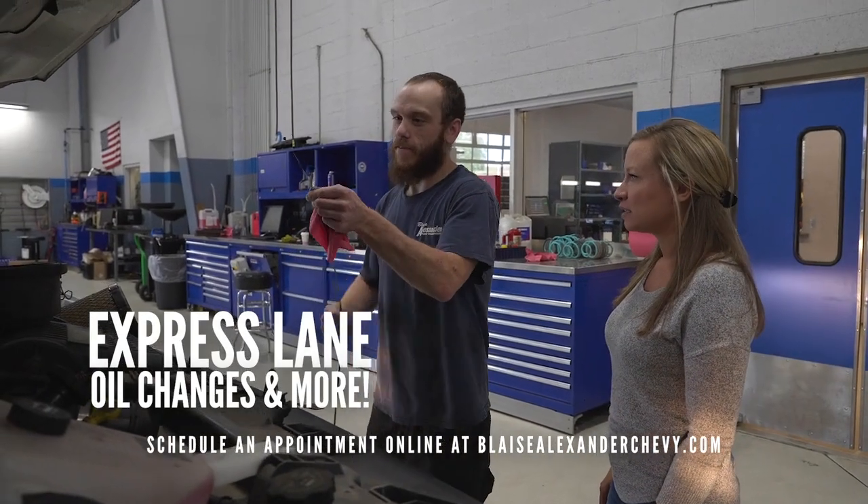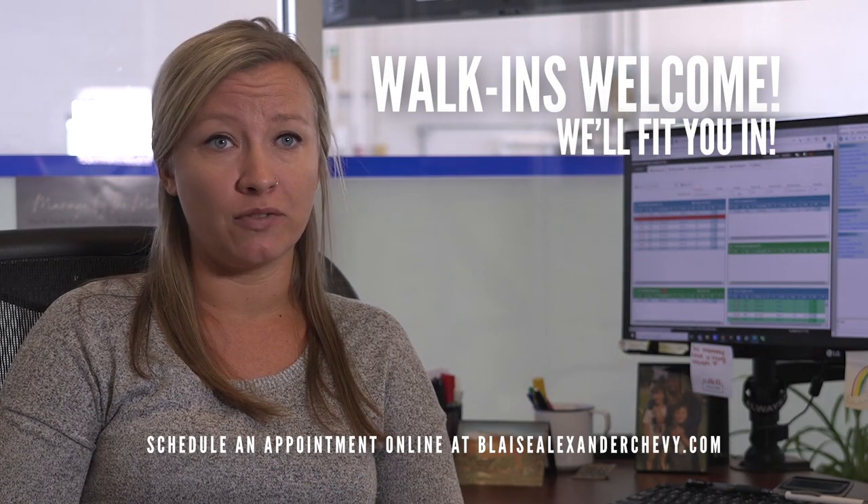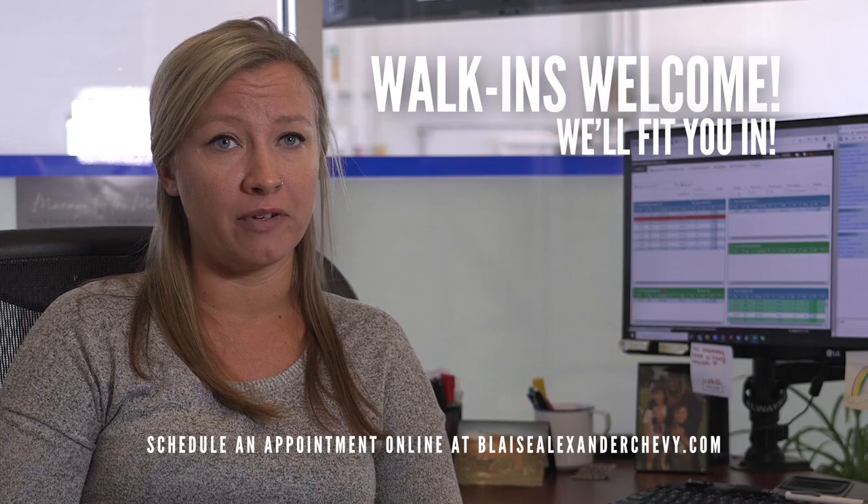I have four lube techs, so we can do an express lane. We do walk-ins, so even if you are not scheduled, we have no problem fitting you in.